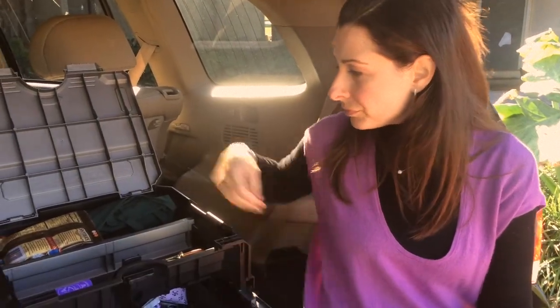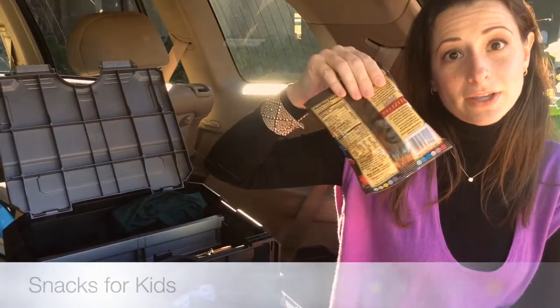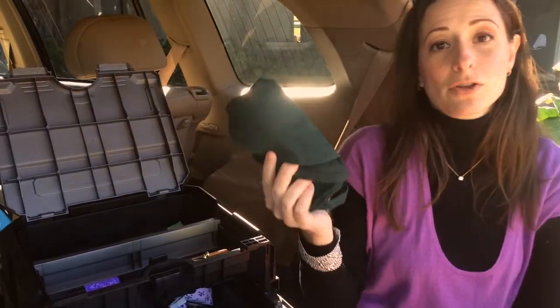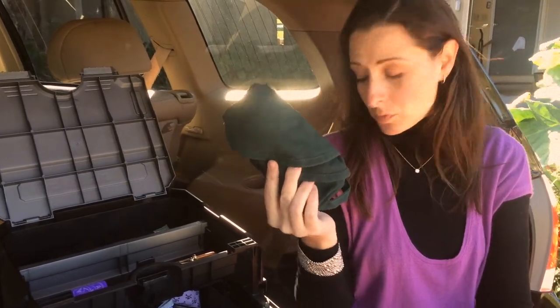A spare bottle of water — right now it's getting cool in South Florida so it's not as hot in my car. An extra snack. I have my uniform for when I volunteer at my kids' school, and an umbrella for the rainy days.